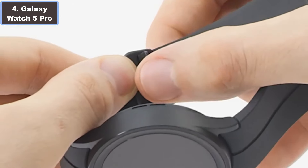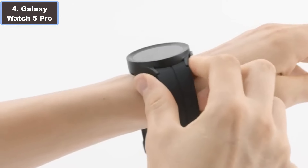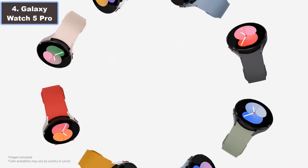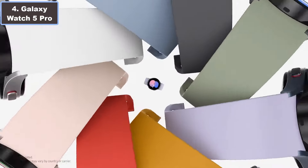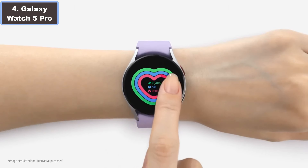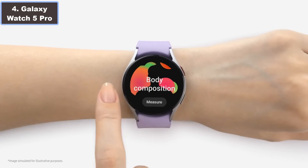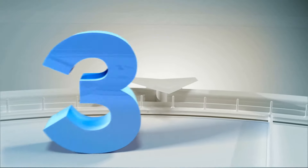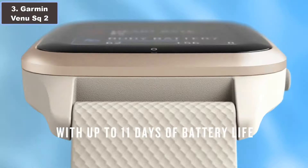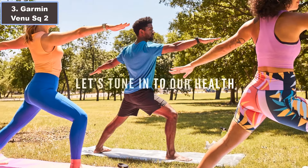Whether you are scaling mountains or hitting the gym, the Samsung Galaxy Watch 5 Pro is your ultimate companion for staying active, healthy, and connected. More details — click the video description link.